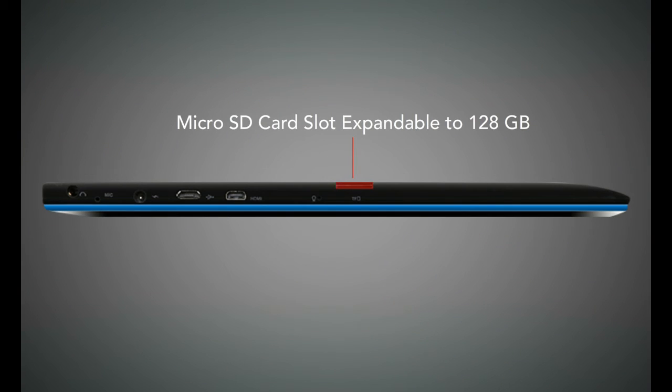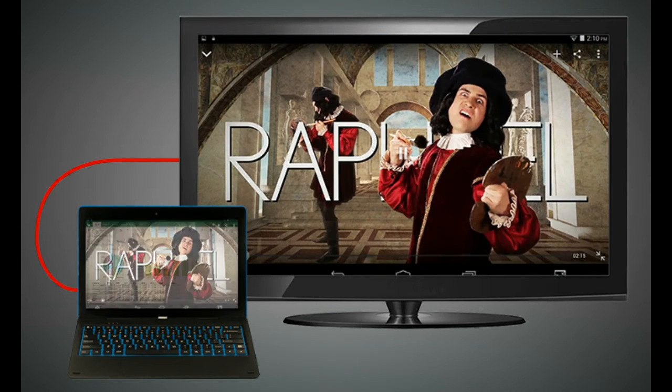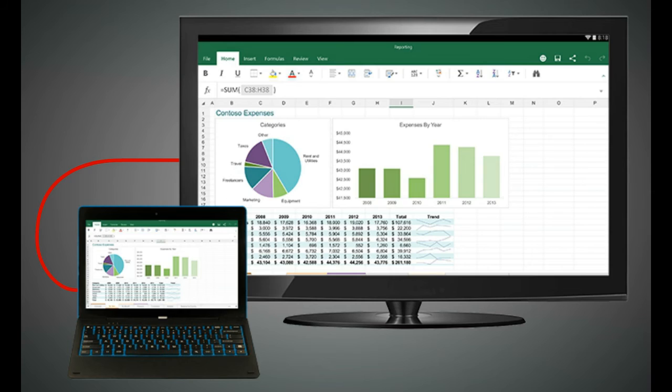You can store additional data or files on micro SD cards, up to 128 GB per card. With a micro HDMI connection, viewing your photos, videos, or work from your Nexbook on a bigger screen is very quick and easy.